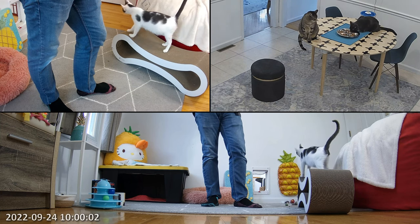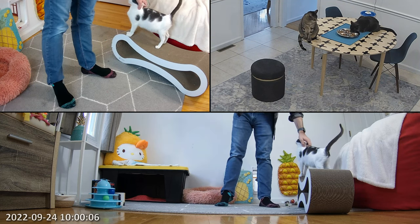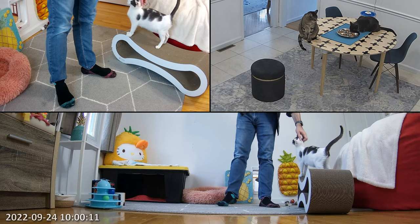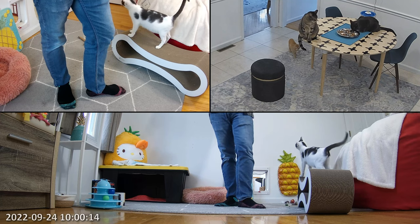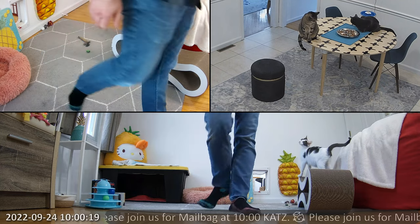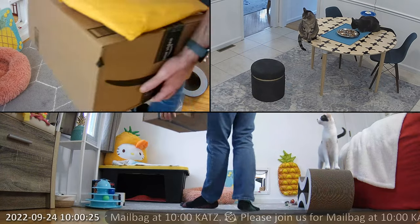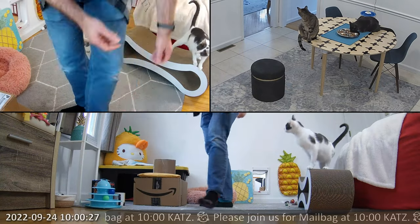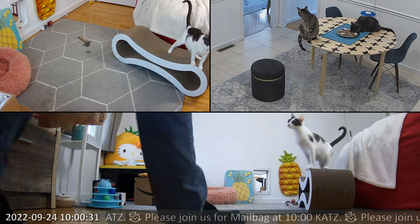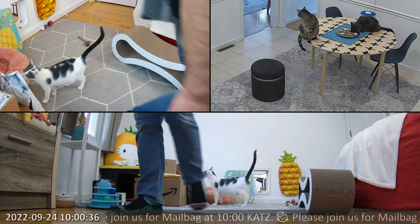All right, here we are. We're going to do a mailbag today with our new little mom cat, Kahootz. She's very pregnant, as you can see, ready to deliver any day now. And in the meantime, the post office already delivered, so we get to open these packages together. I thought this might be fun for her. She seems like she wants a little more stimulation. She really wants to play, but she hasn't really got the ability right now to play too well. So I thought doing a mailbag with her would be a fun thing for all of us.